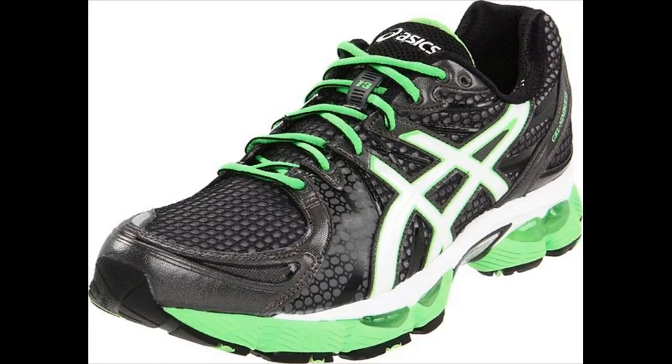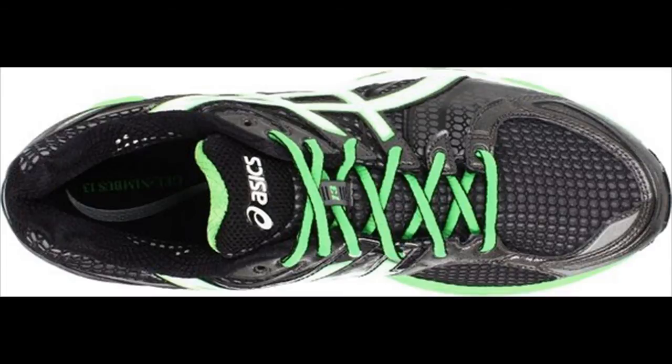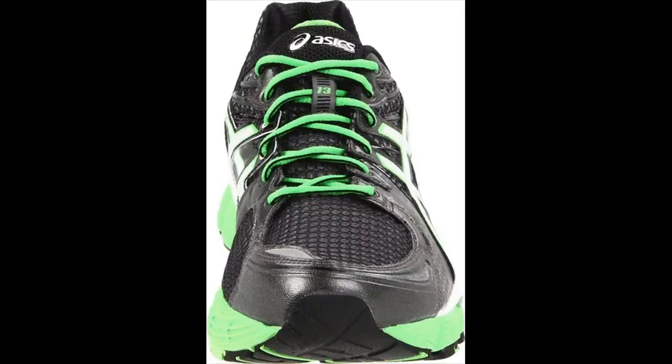Asics Gel Nimbus is one of the best shoes the Asics company created. This is because they are stylish, comfortable, long lasting and unique. If you are an athlete there is Asics Gel Nimbus for both men and women, and if you just want to make a fashion statement there are stylish ones available.